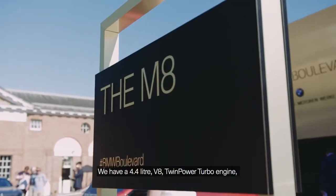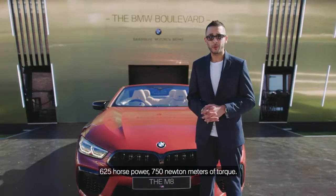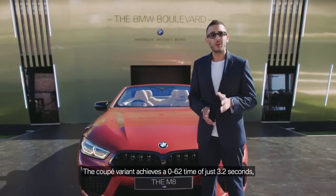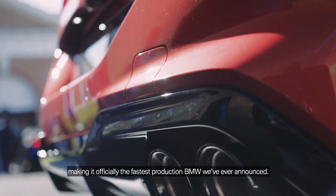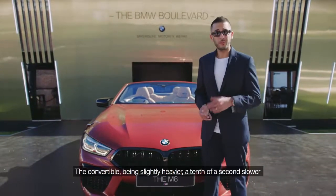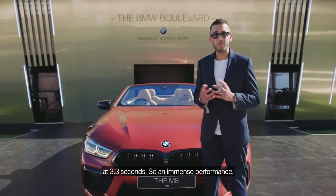We have a 4.4 litre V8 twin-turbo engine, 625 horsepower, and 750 Nm of torque. The Coupe variant achieves a 0-62 time of just 3.2 seconds, making it officially the fastest production BMW we've ever announced. The convertible, being slightly heavier, is a tenth of a second slower at 3.3 seconds — so immense performance.